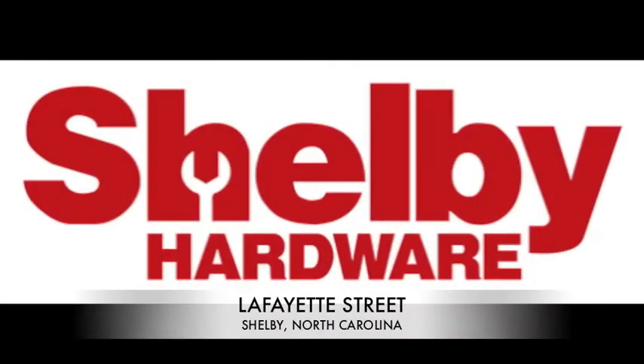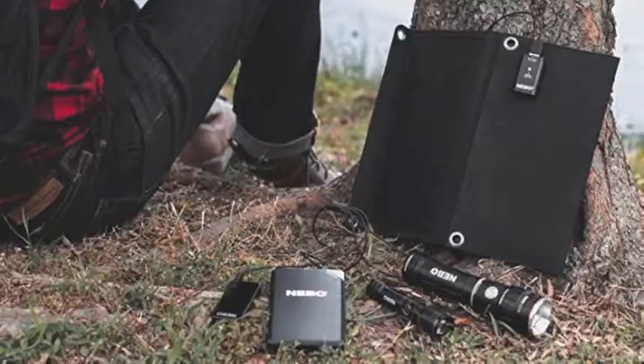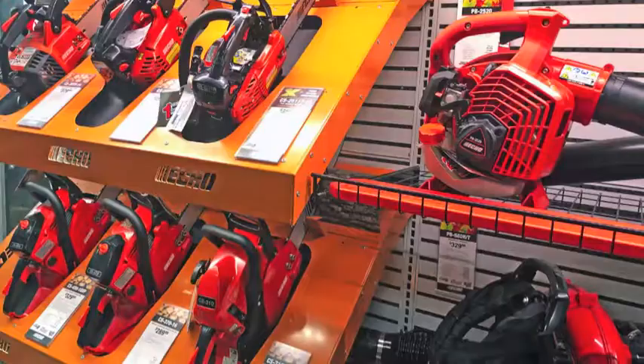Spring has arrived at Shelby Hardware, coming out for spring specials like a 50-foot pro garden hose for $24.99. Check out the line of Echo blowers, trimmers, and chainsaws.